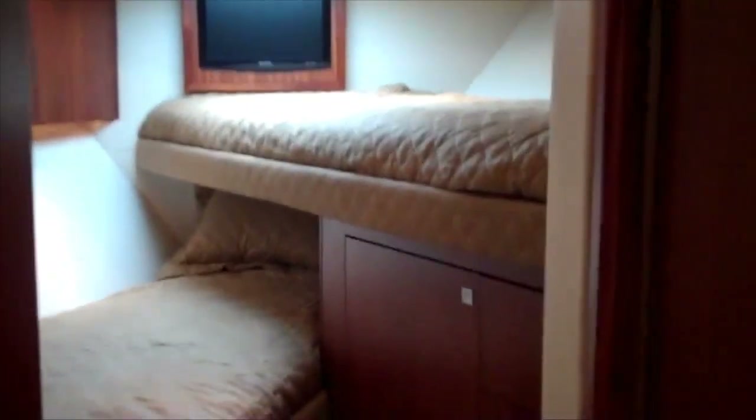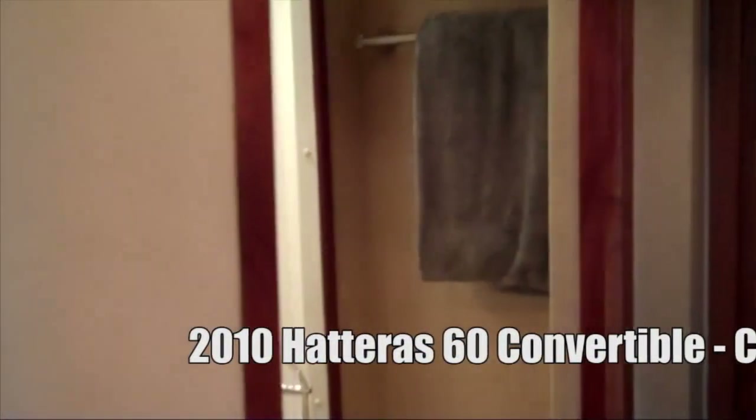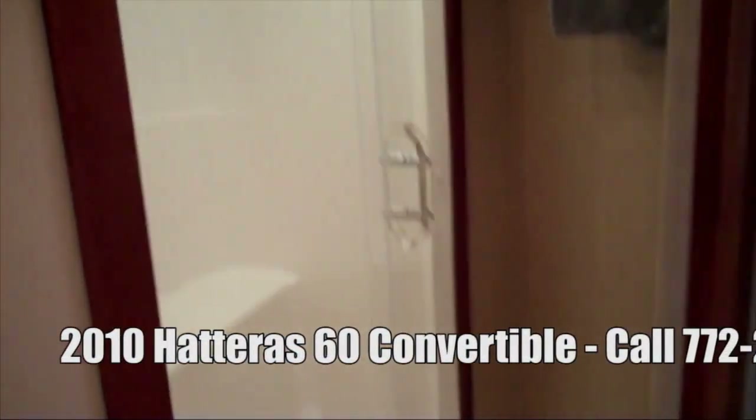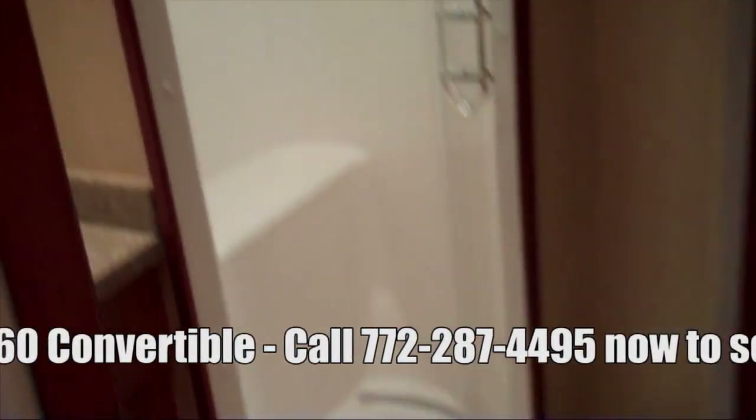In the companionway you have a linen locker — this locker can be converted to rod storage; those shelves pop out and you can set up all your rods in that closet. Just forward of that is the washer-dryer. All the way forward is a split berth VIP — great if you're fishing. The crew can split the bunks in here and be very comfortable. The beds are pretty wide and easily accessible. They've got a television, their own stereo system, another stand-up closet, and their own in-suite head.